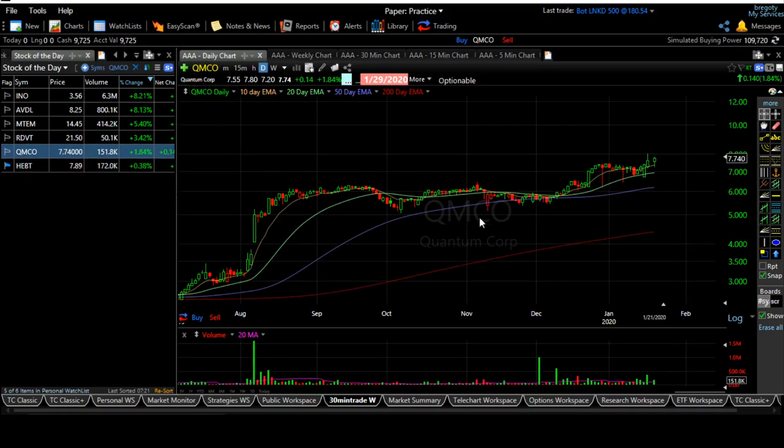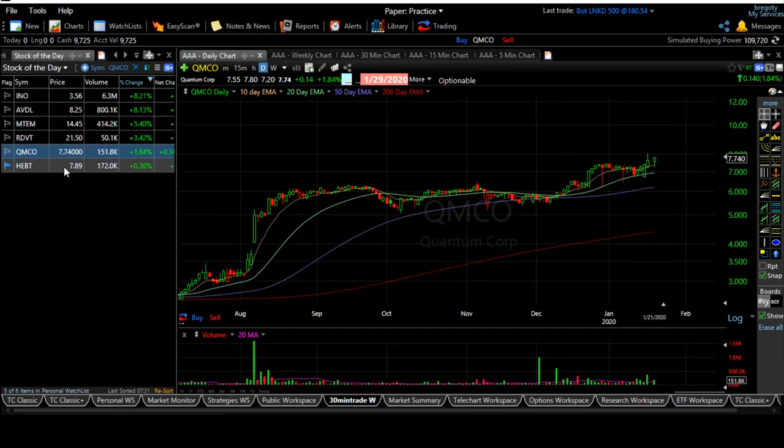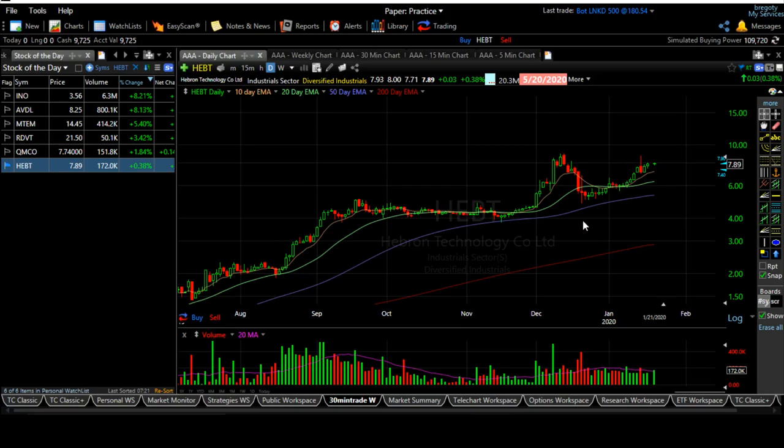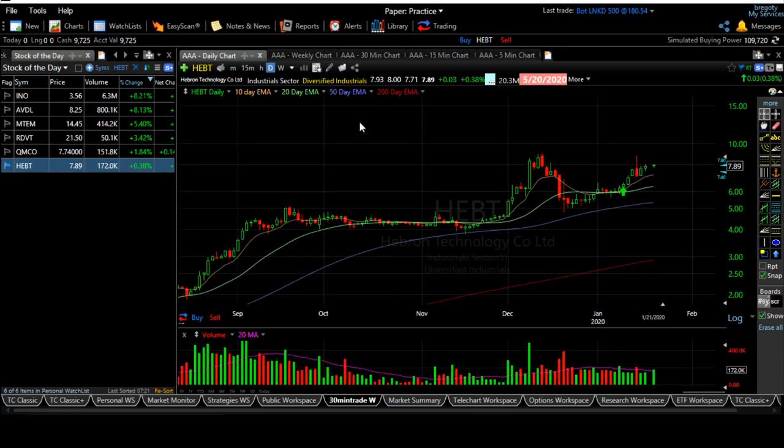Quantum Corp has a long-range breakout with a small handle and is slowly trying to move up. Volume is also good, but be aware it is a low-priced and low-volume stock. HEBT — I recommended this last week. From the buy point it went up almost 25%, then came back into range, so some more range is required before it turns back up.